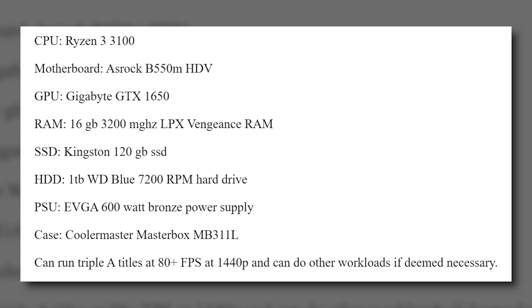Apparently it can run AAA titles at 80-plus FPS at 1440p — yeah, maybe 1440p low. Look, there's nothing wrong with this combination of hardware; it'll make for a great entry-level gaming machine. But don't pretend it's something that it's not.